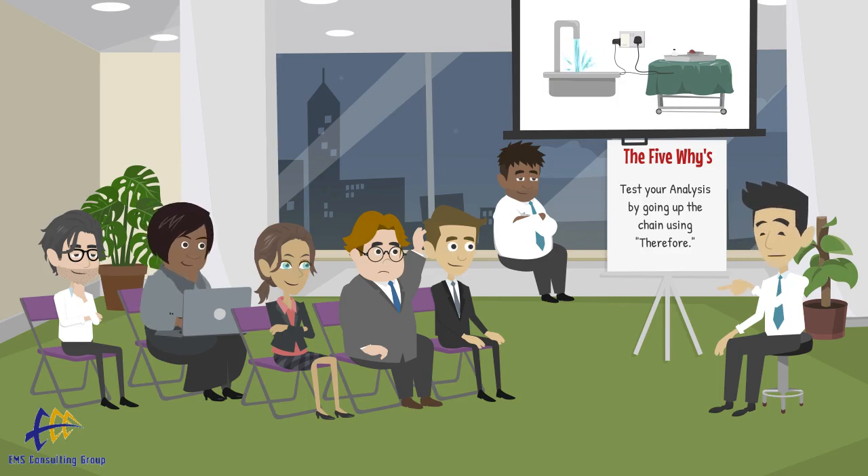It is just one small part of a robust problem-solving process. If you have an interest in learning more about problem-solving and root cause analysis, visit our website at www.emsstrategies.com and contact us. We would be happy to help.